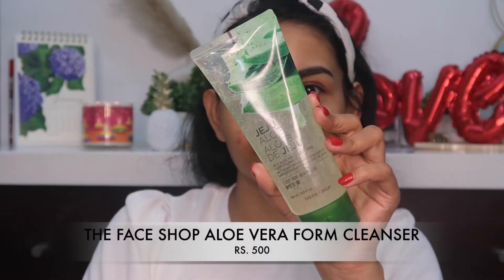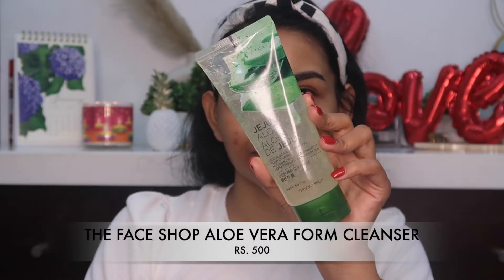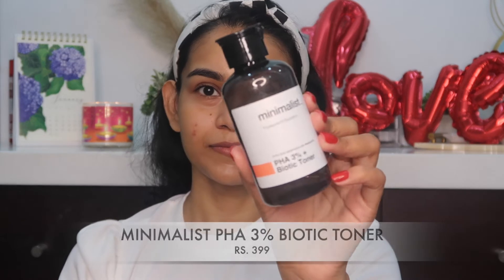First, I'm going to start with the Face Shop Olivera Gel Cleanser. It's a very mild cleanser that doesn't strip the natural moisture from the skin. It's very mild — perfect as a morning cleanser.